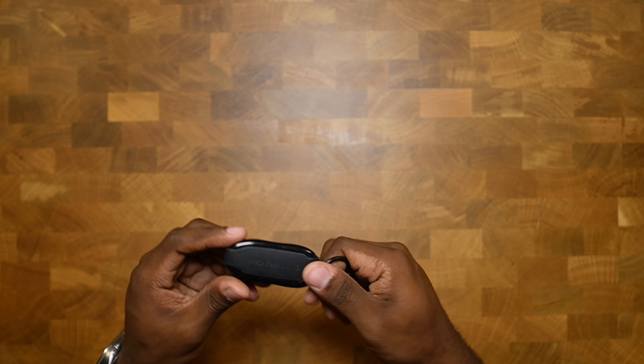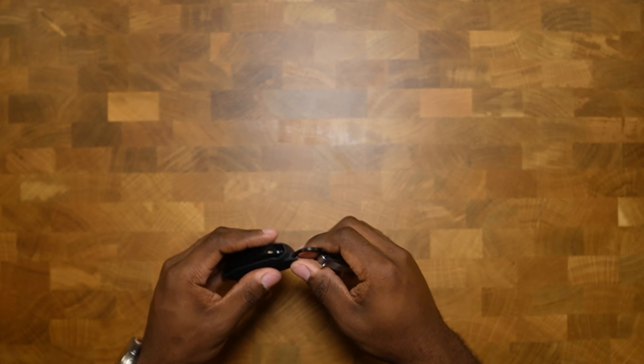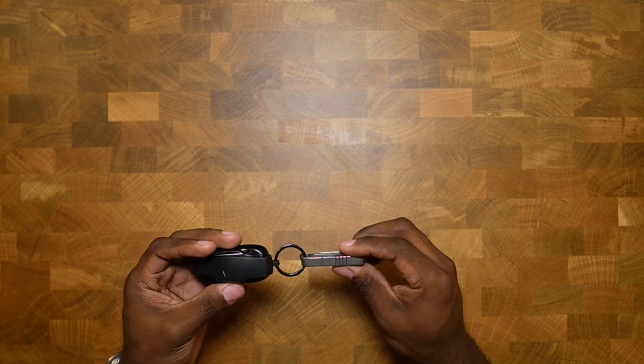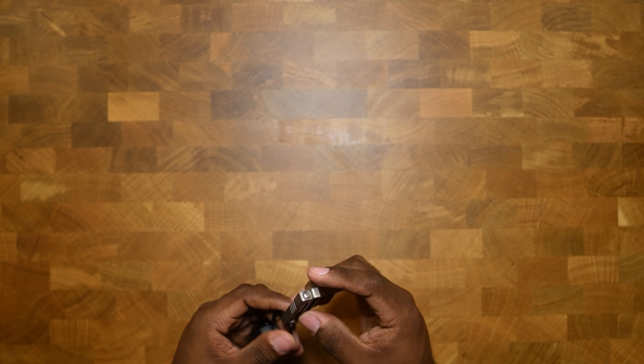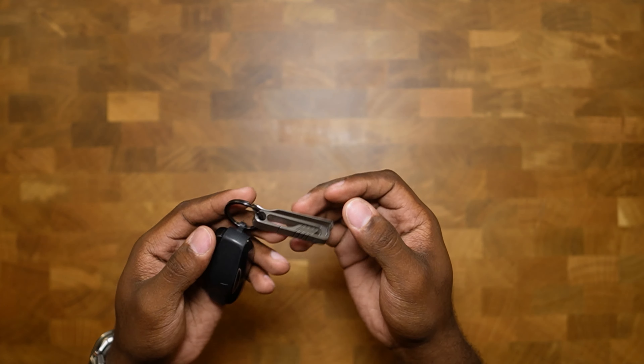So I carry a fob as it eliminates most of those issues and allows me to lock, unlock, and access my car quickly and reliably. Again, this is a carryover from my Model 3, so it does have Model 3 branding on it. But it works well, and I do have this little belt clip that simply attaches onto my belt. I do have regular keys as well, but I don't have those in the video for security reasons.